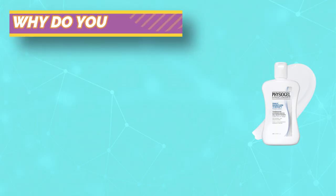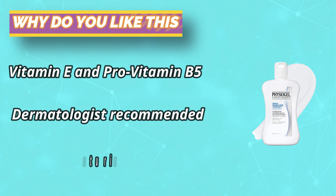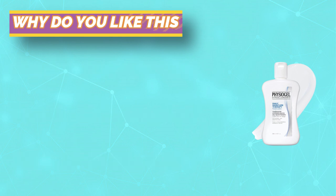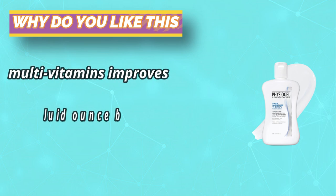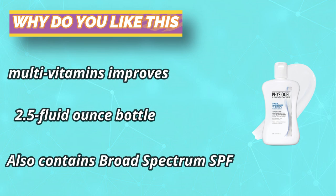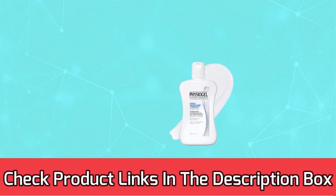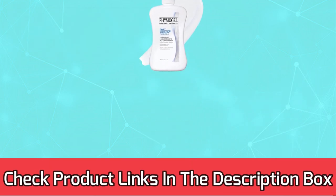No fragrances, preservatives or parabens, colorants, mineral oils, or animal origin ingredients. Hypoallergenic and non-comedogenic. Awarded by Dermaconsult GmbH, Offenbach, Germany. For current prices and discounts, check the links in the description box.